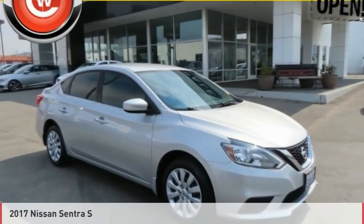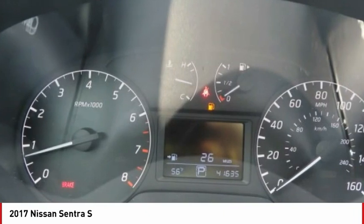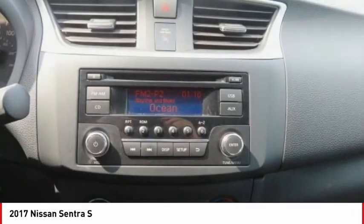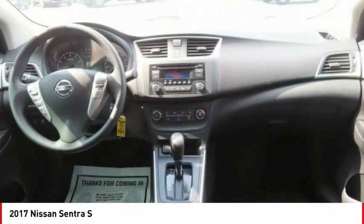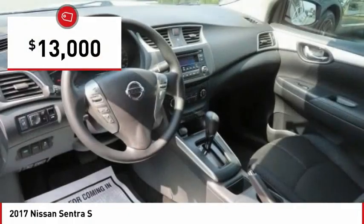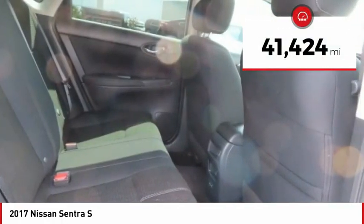2017 Nissan Sentra. With its spacious and versatile interior and stellar fuel efficiency, the Nissan Sentra is the obvious choice for anyone who wants to enjoy a stylish and comfortable ride, and is priced below $15,000. This vehicle has less than 45,000 miles.